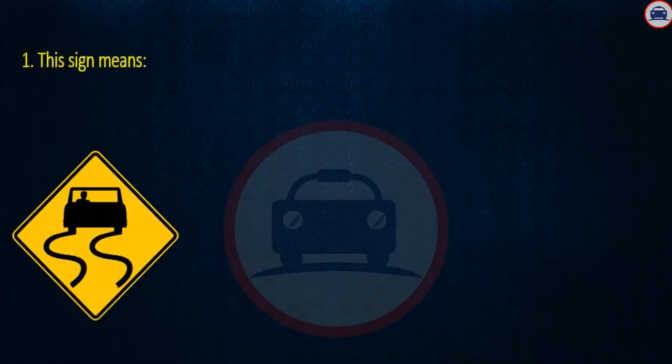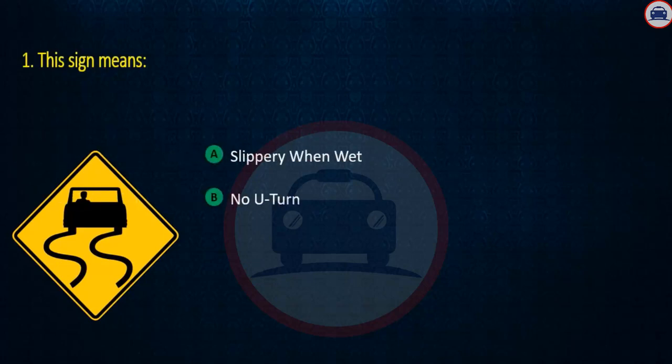Question 1. This sign means: Slippery when wet, No U-turn, or Stop sign ahead. Answer: Slippery when wet.